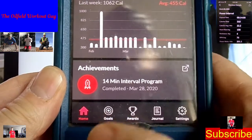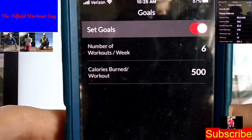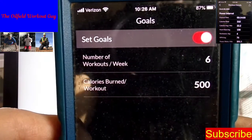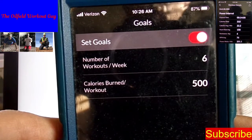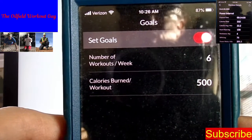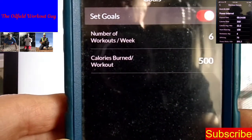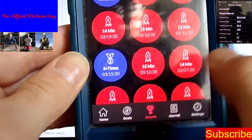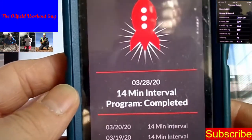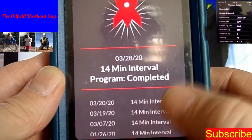It gives you achievements, and down here you have the home screen where we are right now. You can set your goals on here. There's a little reflection, sorry about that. It also gives you awards — for example, '14-minute interval program complete,' and it shows you how many times you've done it.